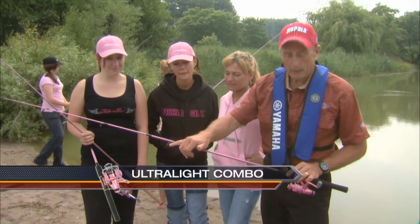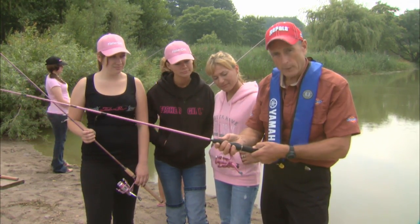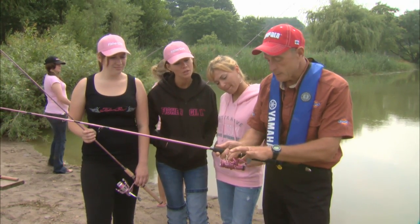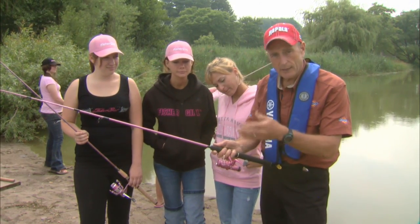It's got ceramic guides, and the nice thing about this outfit is it's really light. It's got PVC foam grips, which even when it gets wet, they're easy to hold. And the reel is actually a light-action reel for the length of the rod, so it's very light to cast and to reel in.